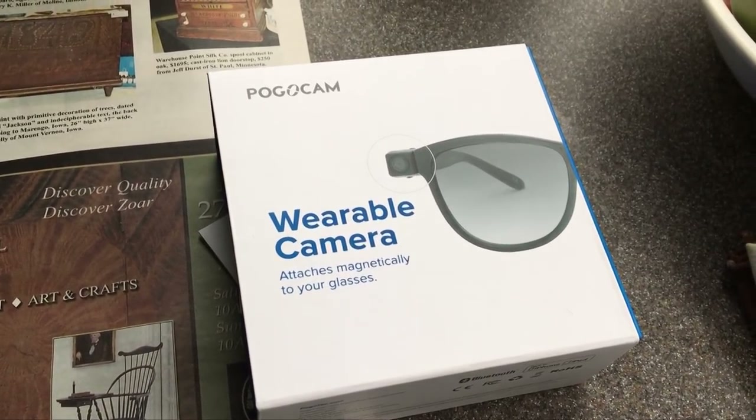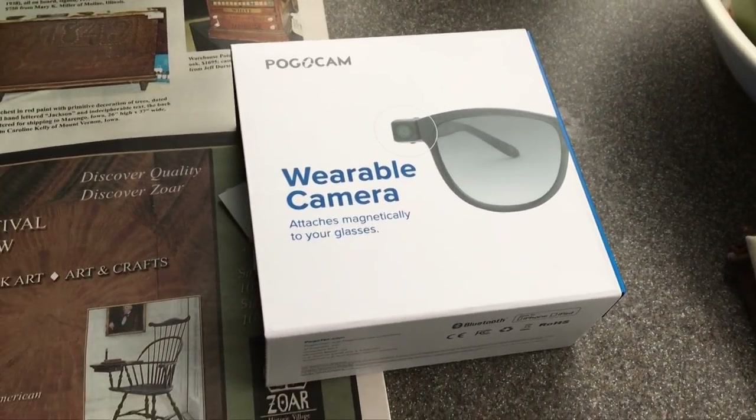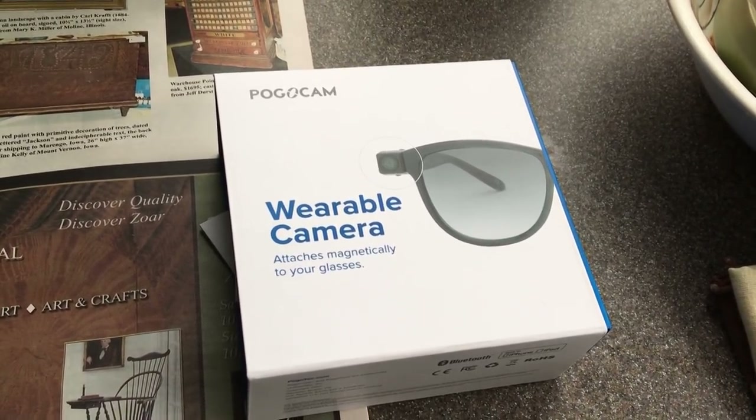It wasn't all that much. The packaging was really nice and it doesn't feel super cheap, but it did get some pretty bad reviews.